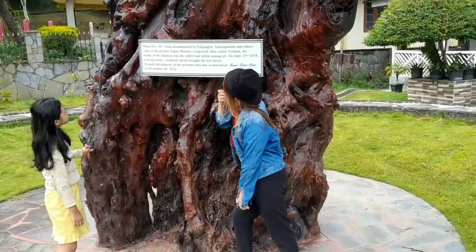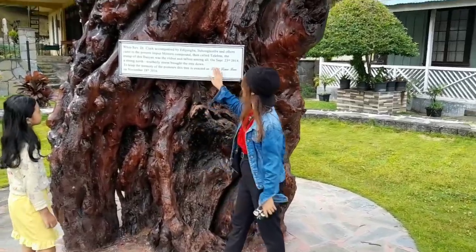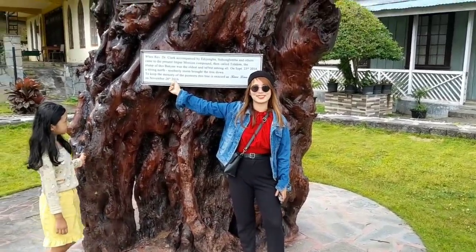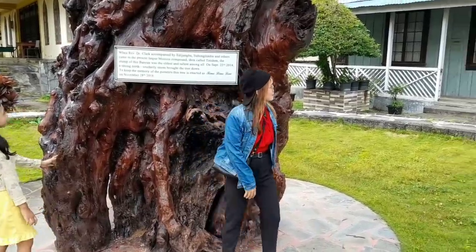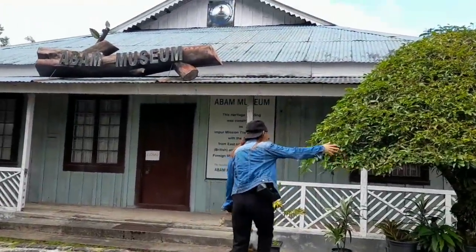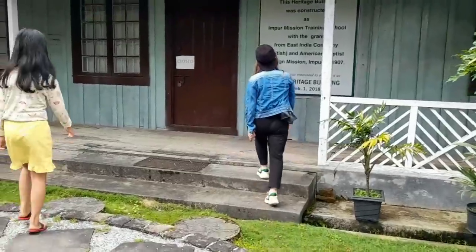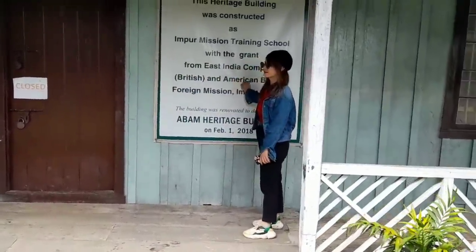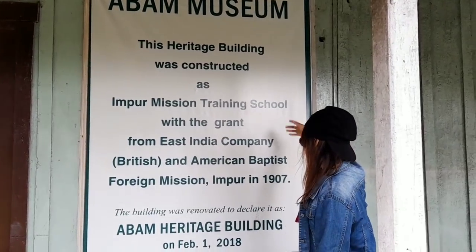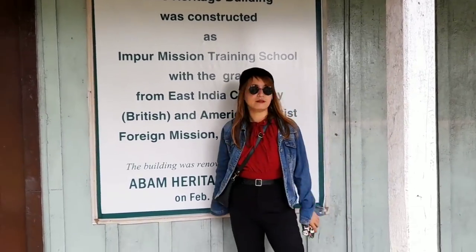It's still here to give the memory of the pioneers. This tree is enacted as a timeline tree since November 28, 2016. It's all beautiful. Here is the museum and this tree is also very beautiful. This building was renovated and declared as an Abam Heritage Building since February 1, 2018.